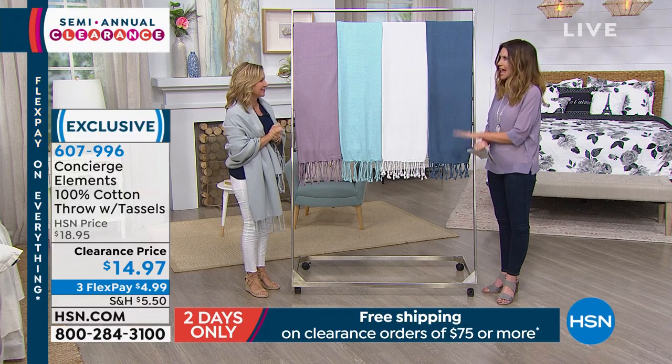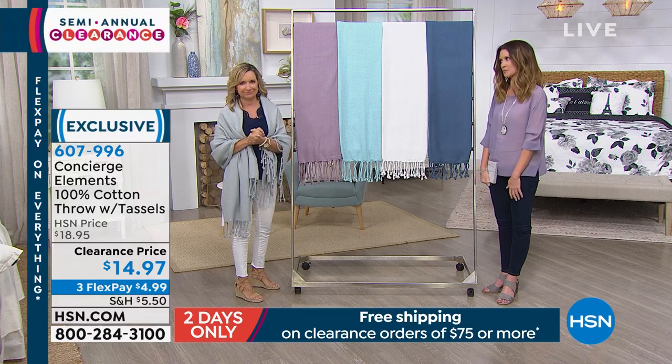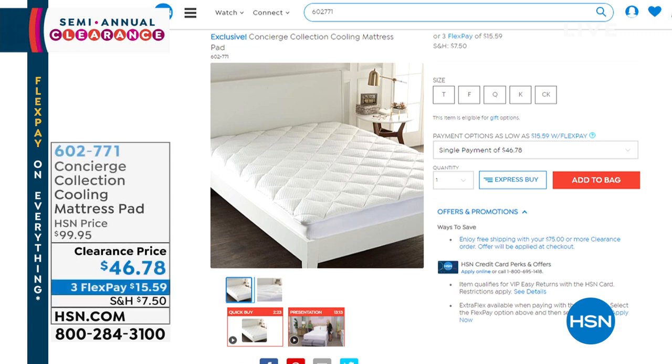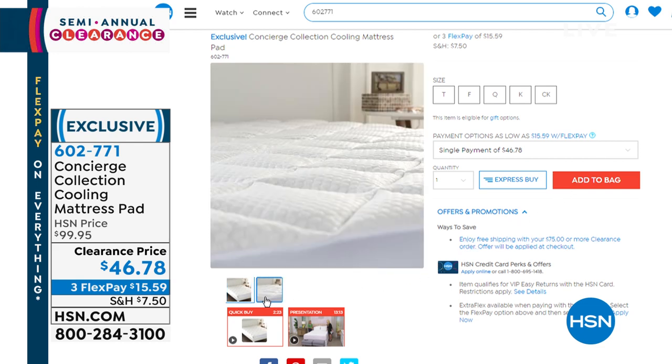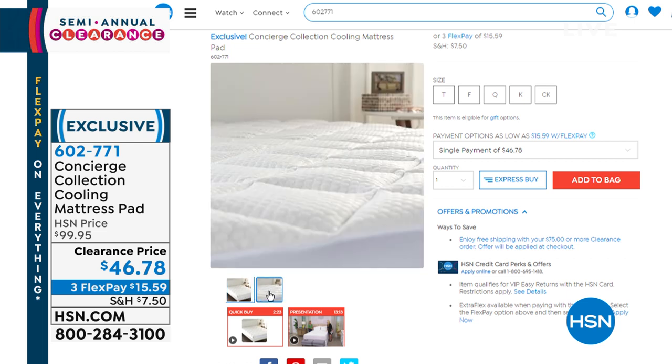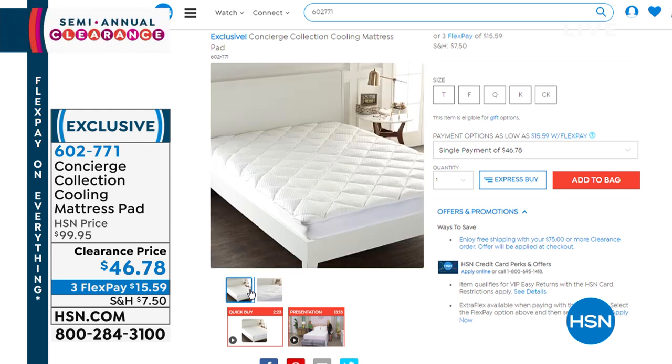That was fun. Everything's going to ship to you for free at $75 or more, which is super fun. One of the great things that was really popular was this mattress pad — a cooling mattress pad. This is active cooling. It actually has quartz built in. It's over 50% off — it's $15.59 interest free to get that home. Try this one out risk-free — if you don't love it within 30 days, we'll return your purchase price. Item number 602771. If you sleep hot, you've got to try this. It's different than just moisture wicking — it actually has quartz technology built in that won't wash out, that actively feels cool to the touch and cools you throughout the night.